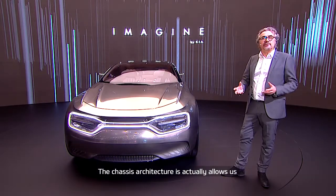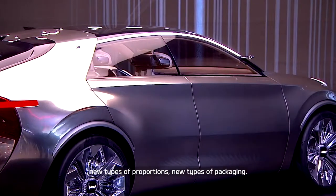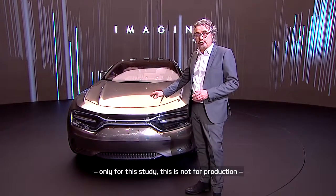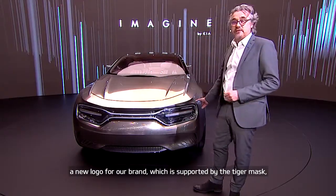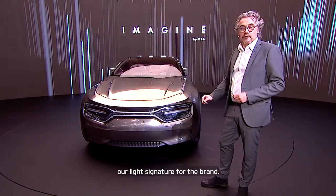The chassis architecture is actually allowing us new types of proportions and new types of packages. If we start with the front — this is only for study, not for production — we imagine a new logo for our brand, which is supported by what we call a Tiger Basque, which is our light signature for the brand.